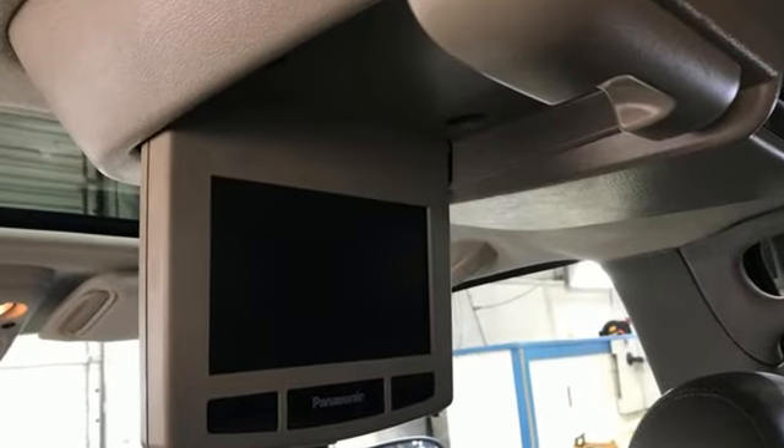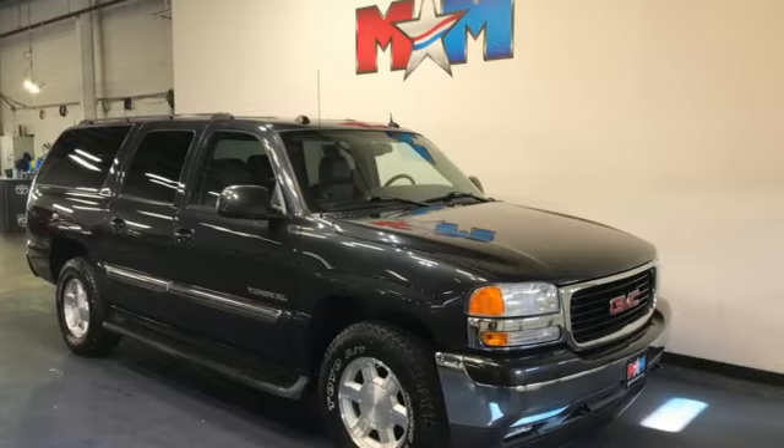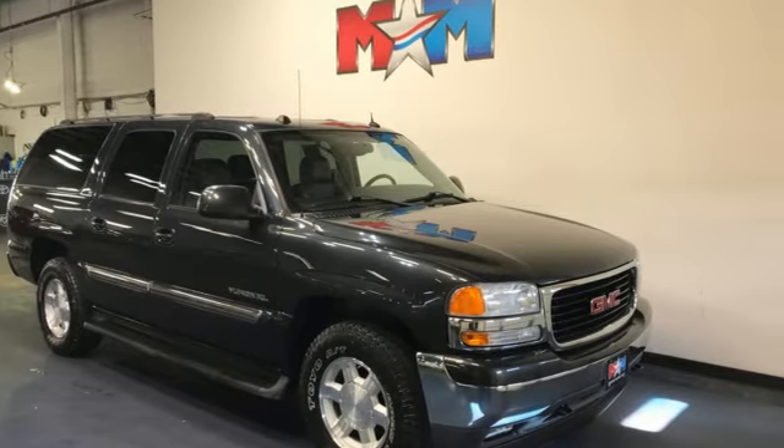GMC. It's not just a vehicle. It's a professional grade tool. Driving is believing. Test drive it today.